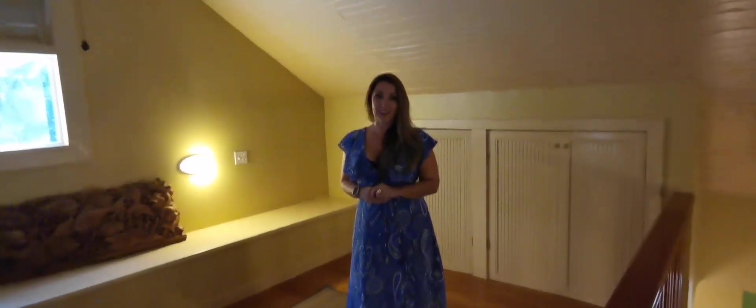Now we have a unique space to see — the loft area. This area could easily be converted into another bedroom. Currently it's open to below, but closing it off could easily be done and there are great contractors on island to help with that renovation. There's also lots of storage up here for suitcases and extras, and there's a great area where you could add another bathroom.